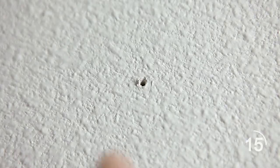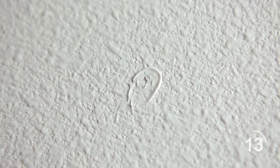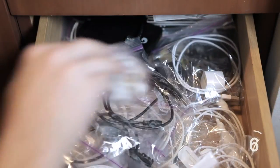Have old nail holes that are uglying up your wall? Use white toothpaste to fill them in. Find tiny missing objects by placing a stocking around the end of a vacuum. To prevent tangled cables, store them in zipper bags for more organized storage.